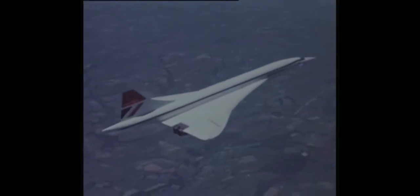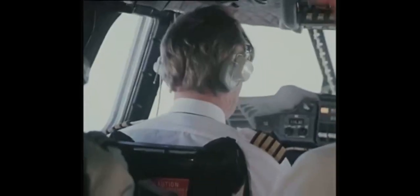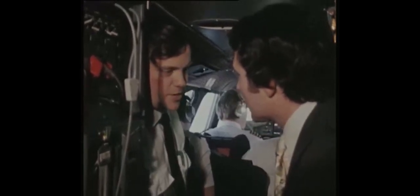Our ground speed at the moment is 670 miles per hour. I'd like to welcome on board the Irish Television Company, part of the Mike Murphy show. Hope they enjoy their flight with us. What surprises me is that the cockpit is so small and apparently cramped. Well, it does look like that because we've got more people than normal due to training going on. We're right in the very front of a very sharp aircraft. However, the seats are very comfortable and you're only in them for a very short period, as compared to the subsonic planes.